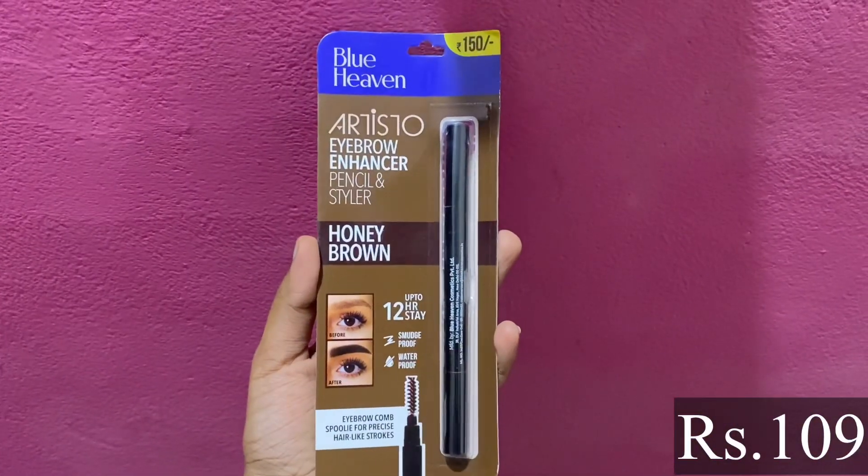So the next item — this is Bluehaven Eyebrow Enhancer Pencil and Styler. What is my shade? Honey Brown. This is very natural-looking. As you can see, if you look at pure black or jet black, you can also use an eyebrow pencil — that is more artificial. You have brown and dark brown options. Most importantly, eyebrows are dark brown — they are very rare. There is a 12-hour stay.